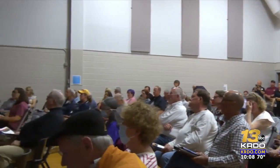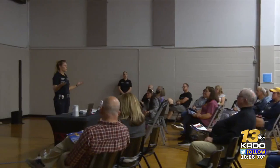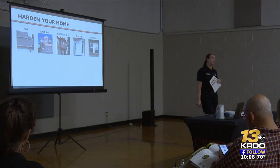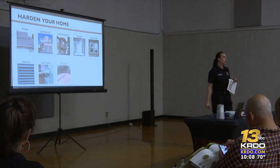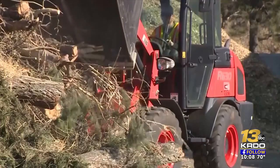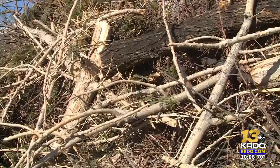Firefighters are using town halls to help show people in Colorado Springs how they can keep their homes safe — hardening your home, meaning helping your home be more fire safe. Their biggest tip: keep your grass, bushes, and trees all properly maintained.